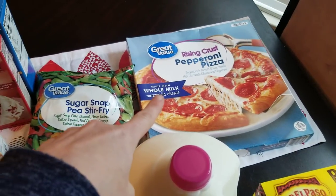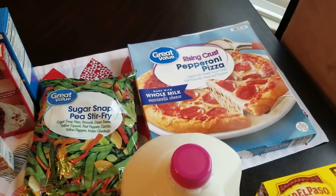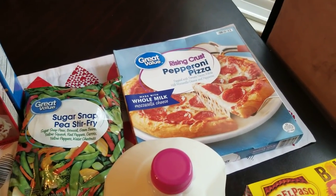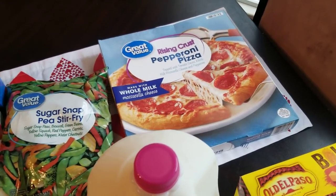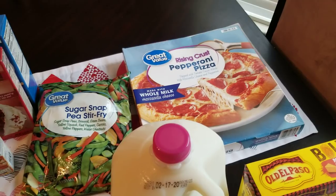Just a pizza to keep in the freezer. Honestly, one of those doesn't even come close to feeding my family anymore, so we do that more for lunch, or if I have a lot of sides, or maybe a meal I know some won't like. It will definitely take more than that to feed us for dinner.